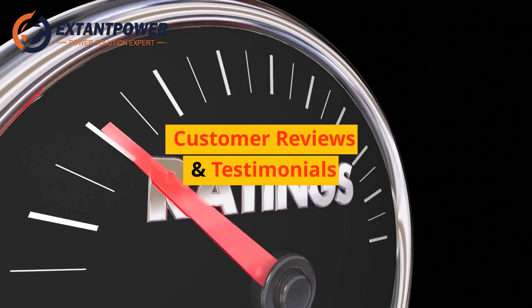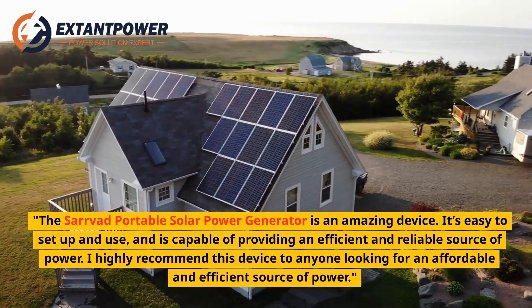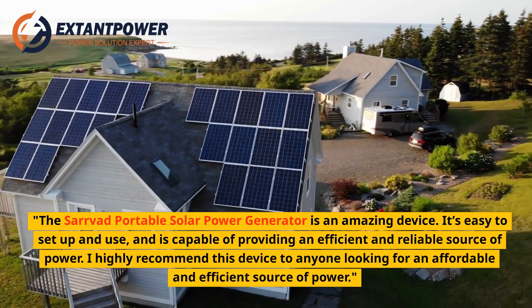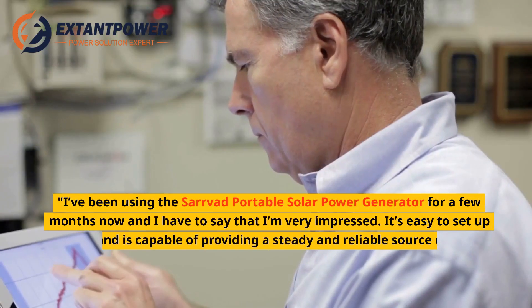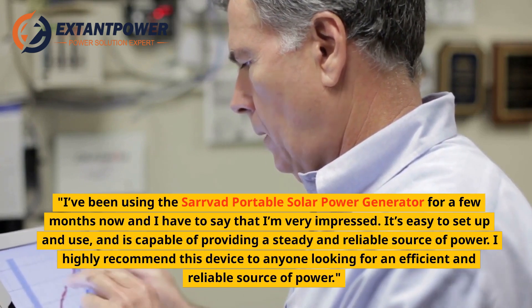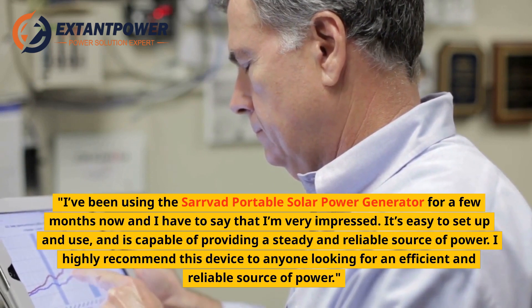Customer reviews and testimonials: "The Servod Portable Solar Power Generator is an amazing device. It's easy to set up and use, and is capable of providing an efficient and reliable source of power. I highly recommend this device to anyone looking for an affordable and efficient source of power." Another customer: "I've been using it for a few months now and I'm very impressed. It's easy to set up and provides a steady and reliable source of power. Highly recommended."